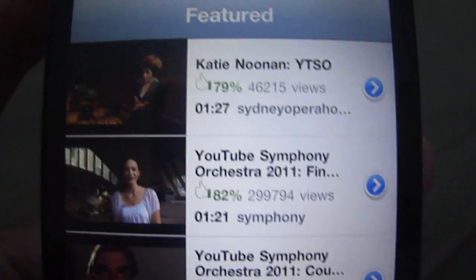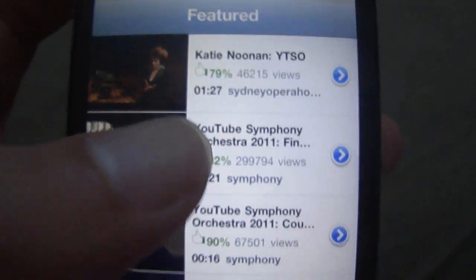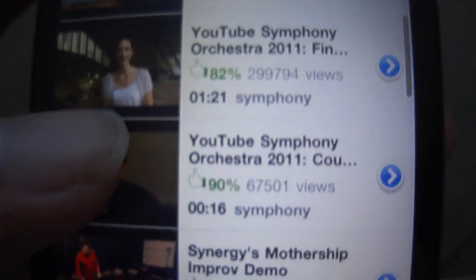Now if we go to the YouTube application on your device, you'll notice it has been given a bit of an update. It now supports thumbs up and thumbs down — the like and dislike — as you can see there. 79% of people liked that video, 82% liked that video, and so on. They've added a few improvements into the YouTube application.